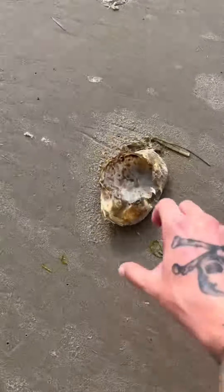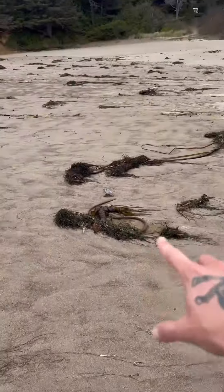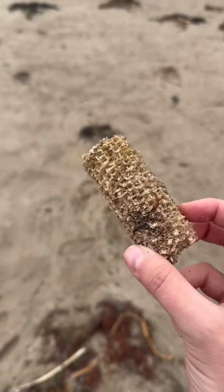Oh my gosh, a crispy crunchy crab shell. Oh my gosh, look at everything that just washed up on the beach. Let's go see what there is. Check this out — what is this? Sea corn.